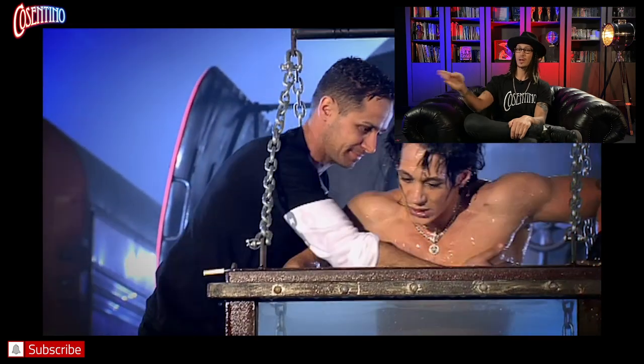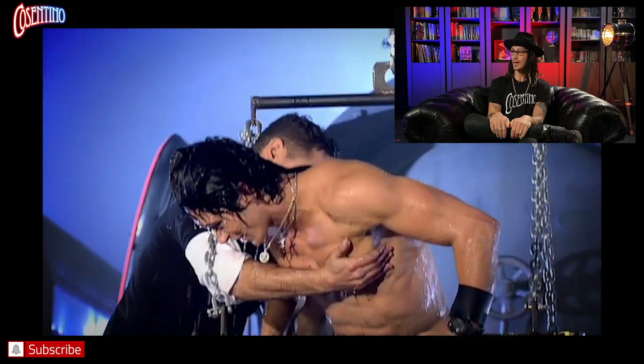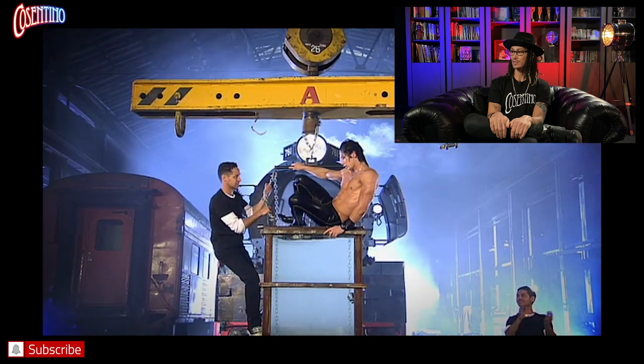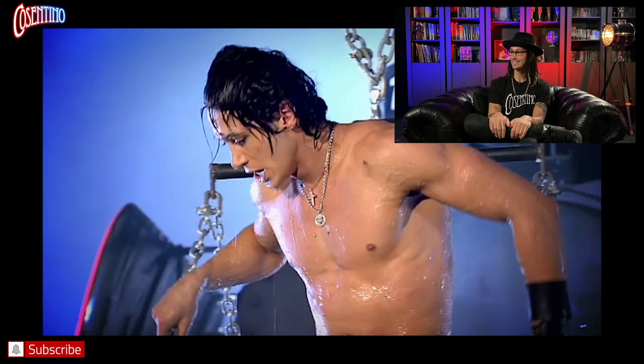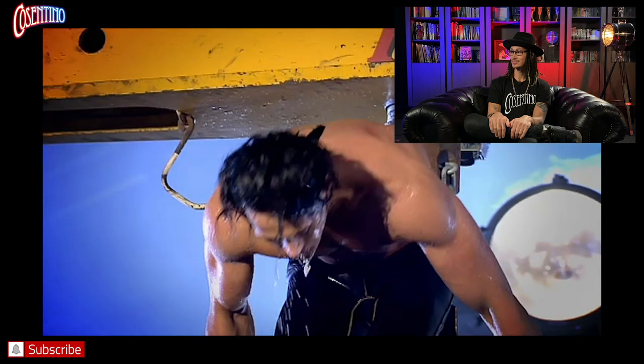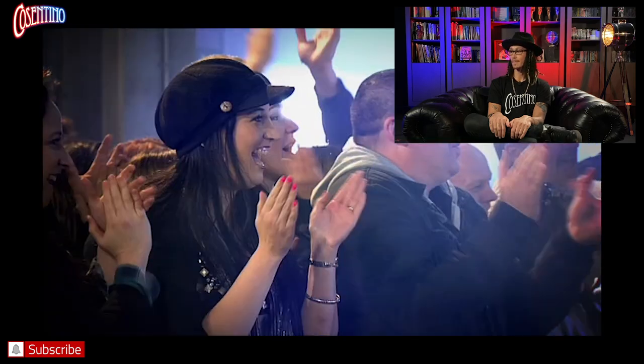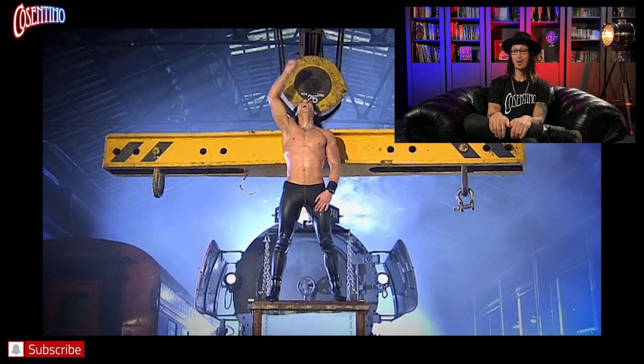Look at my eyes and face — you can see how exhausted I am. My brother is helping me out. The body is completely depleted of oxygen; I can't even get my legs out. It was a very tough escape. That's why I've never done it since.